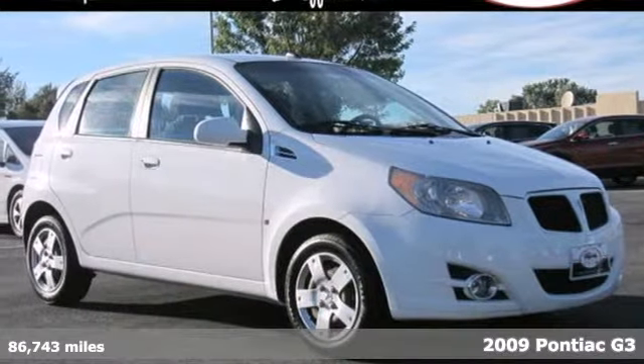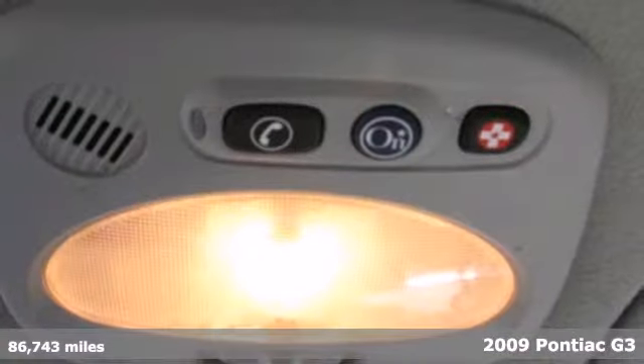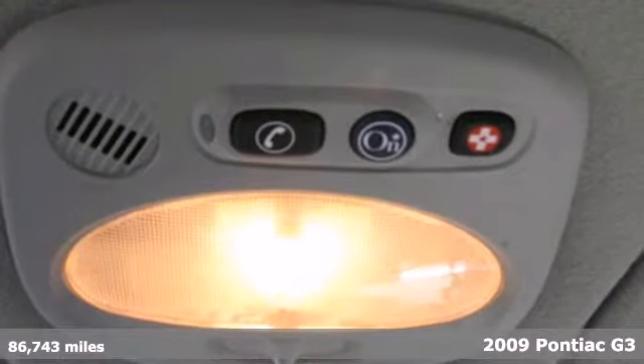It's a 2009 Pontiac G3. If you value every practicality and efficiency, this is the hatchback for you.